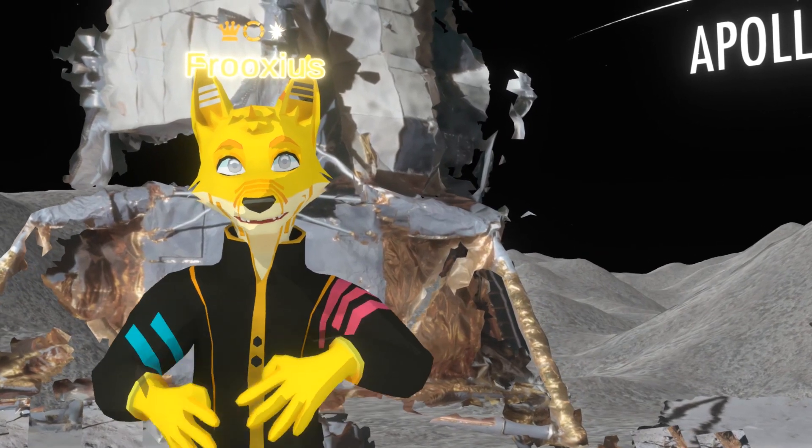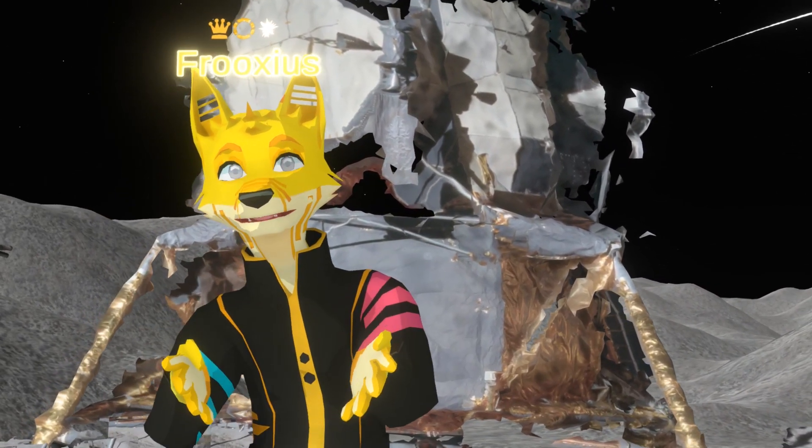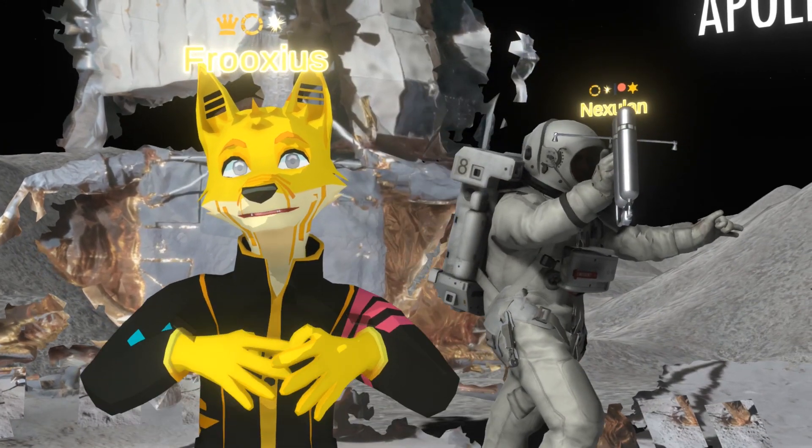Hello, I'm Frixius, creator of Neos VR. One of my favourite hobbies is photogrammetry, reconstructing 3D objects from just photos.